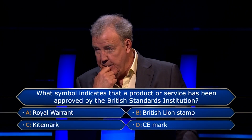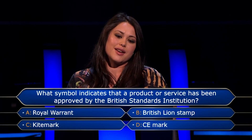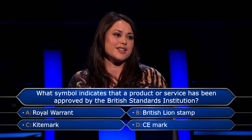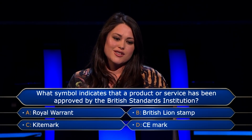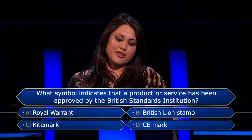But you've still got two lifelines remaining. Royal Warrant — that's when it's a shop or a service which has been approved by Royal Standard, isn't it? The Queen. There's a chocolate shop in London that has a Royal Warrant. Kite Mark — not really heard of that. Because I'm not 100% sure, I'm going to have to phone a friend.